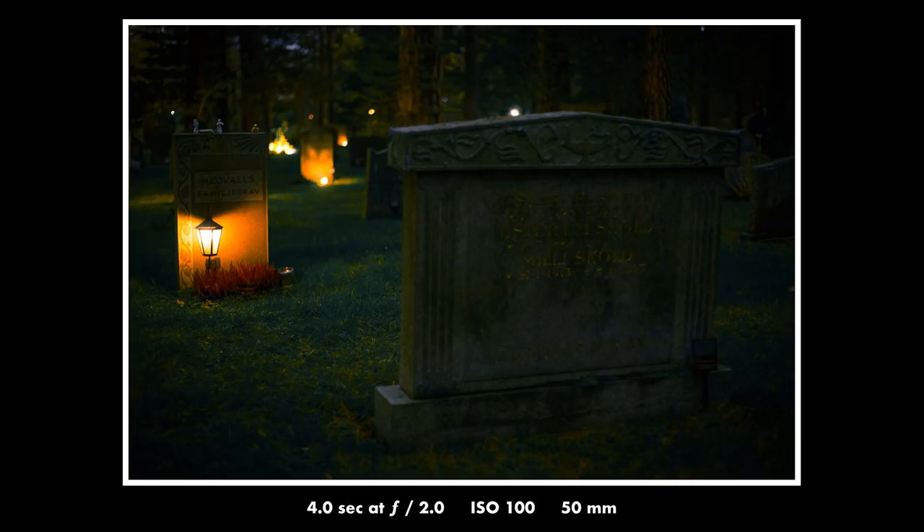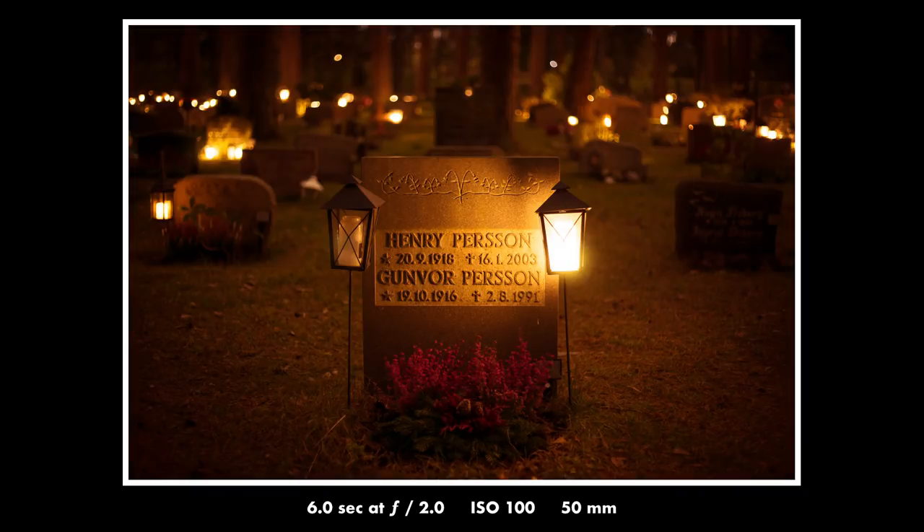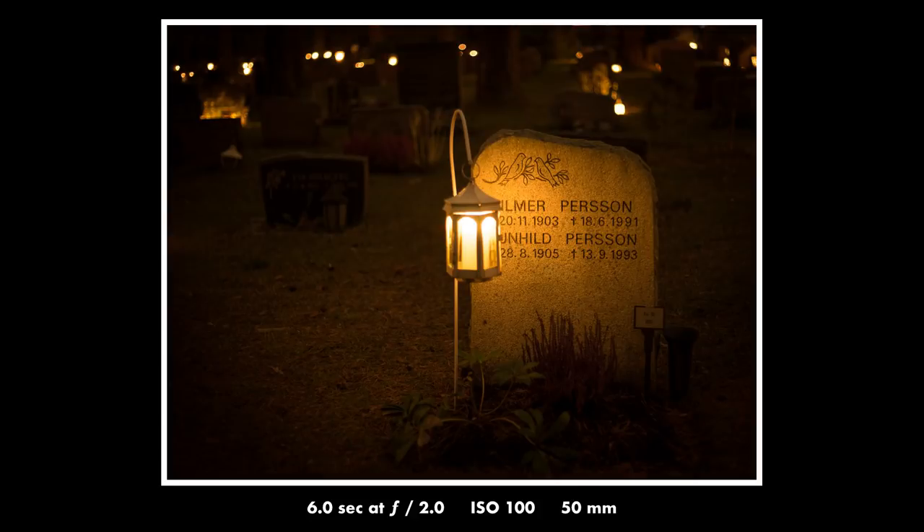Another thing I quickly discovered is that manual focus is definitely the way to go if you're shooting in complete darkness. It's quite easy to get the focus in the right place using manual focus — you just need to make sure that you have the settings right in your camera. There is a setting on most mirrorless cameras that allows you to see as much as possible of the little light that is there, so you can get the focus right. It means that what you see in the viewfinder will not be exactly what the image will look like, but it will help you focus.